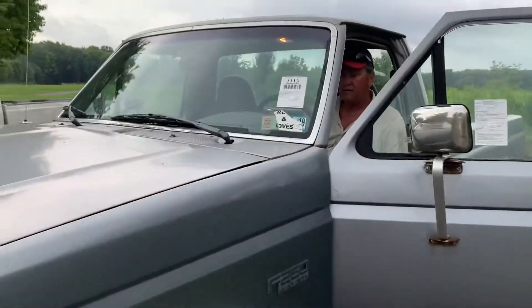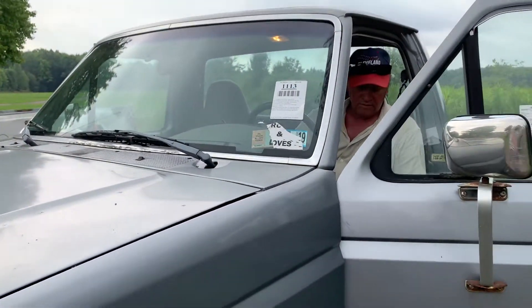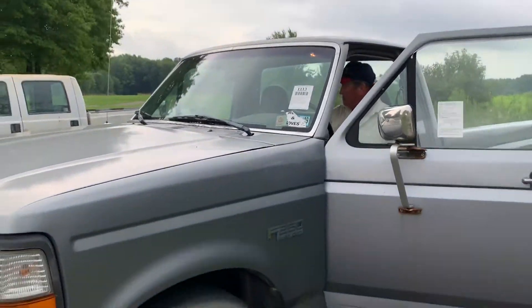This is lot 1113. This is a '97 Ford F-250. It's an eight-foot bed, two-wheel drive.